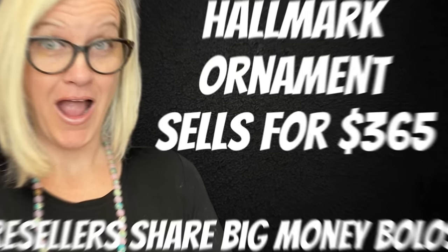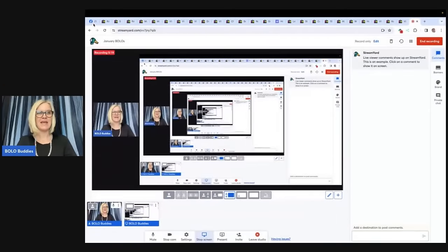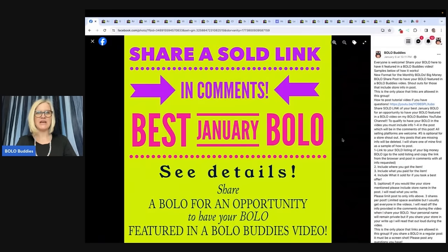Hey, Bolo Buddies, thanks for watching. In this video, we're going to talk about big money bolos — items to be on the lookout for that you can hopefully buy low and sell for a profit. I'm going to tell you where they got it, what they paid for it, and what it sold for. These items come from my Bolo Buddies Facebook group, where I posted 'share a sold link, best January Bolo.' Anyone in the group can share their bolo in the comments, shout out their eBay store or any platform, and also their YouTube channel. I hope you'll come share a February Bolo too.